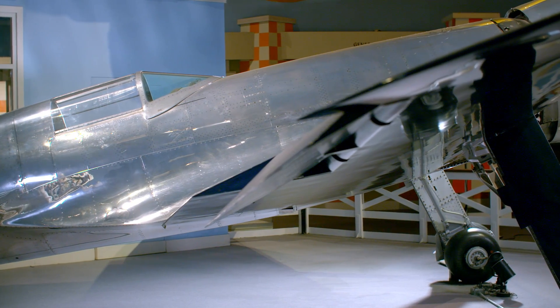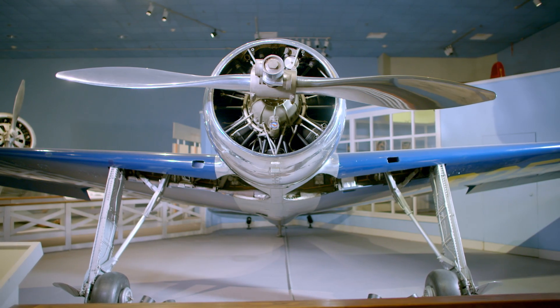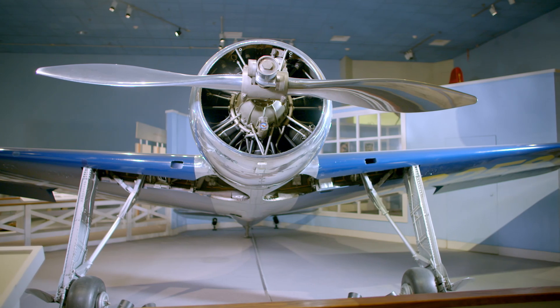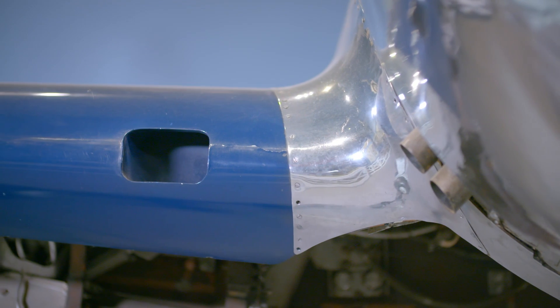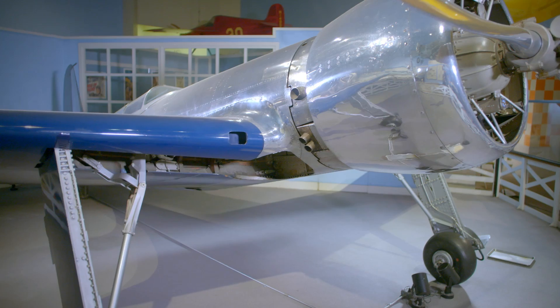The fuselage is made out of duralumin, which is an aluminum alloy. It is beautifully put together. The wings, interestingly, are not made out of metal — they're made out of wood, because the designers at that time felt that they could get a more accurate airfoil shape by using wood and carefully sanding it and re-sanding it and varnishing it.